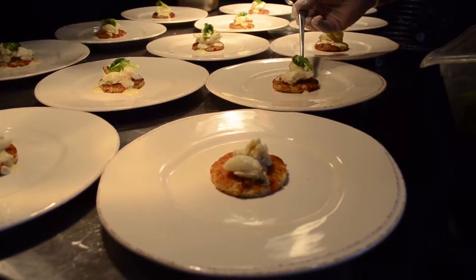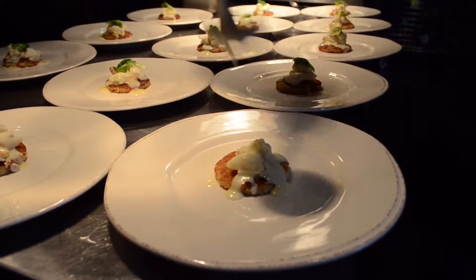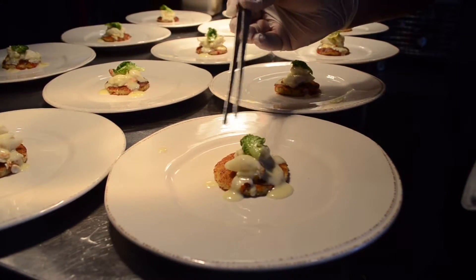The first course we're going to do is a pimento cheese bellini, which is kind of like a savory pancake. We'll have jumbo lump crab meat on top of it, a lemon citrus butter that goes right on top of that, and then we're going to have some fried Brussels sprout leaves to give it a little crunch.